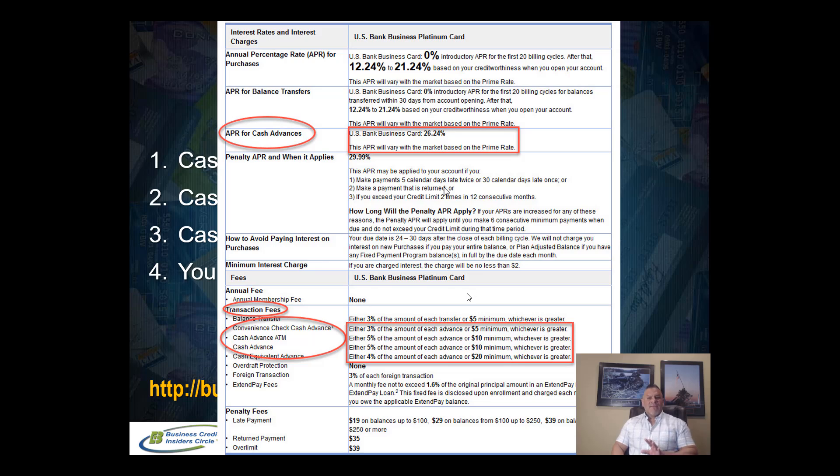Every card you get has terms and conditions provided before you even apply. For example, a business credit card may have a cash advance APR of 26.24 percent, whereas the purchase APR is 12 to 21 percent — but that comes with a zero percent introductory APR for the first 20 billing cycles. So there are two different APRs on your credit card: your purchase APR and your cash advance APR. You want to be aware of your cash advance APR, but I'm going to share with you how to avoid paying that 26 percent.